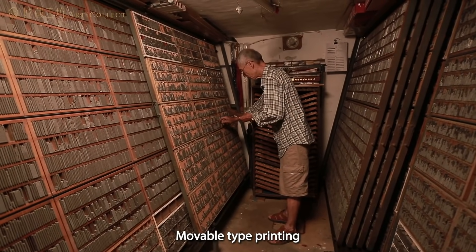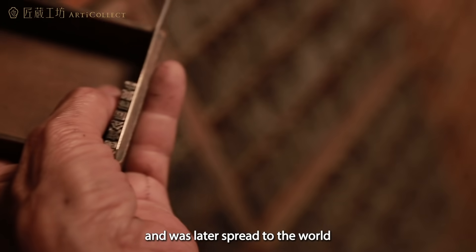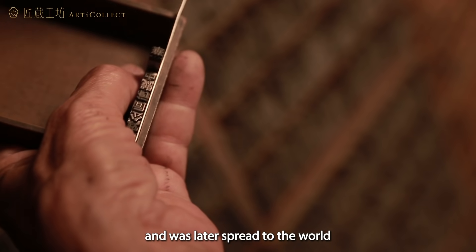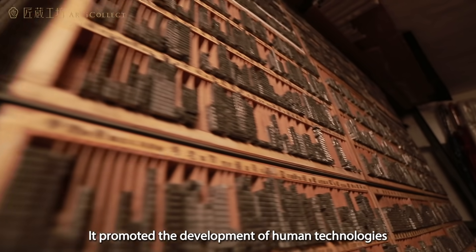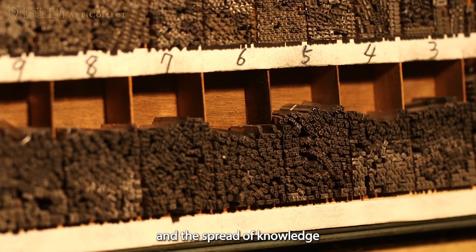Movable type printing was invented by ancient Chinese Bi Sheng and was later spread to the world. It promoted the development of human technologies and the spread of knowledge.